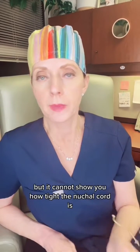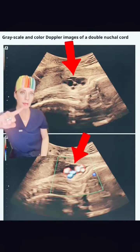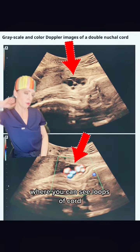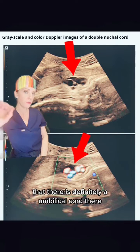Fetal ultrasound can show whether or not there's a nuchal cord, but it cannot show you how tight the nuchal cord is. This is an ultrasound picture of the back of the fetal neck where you can see loops of cord, and if you put color on that, you can also see in the same area that there is definitely umbilical cord there.